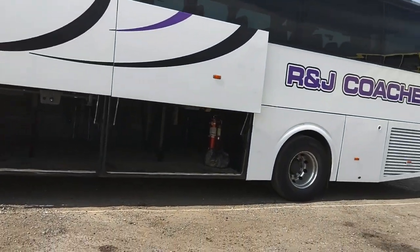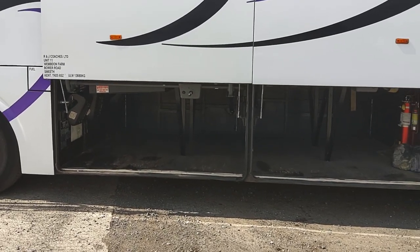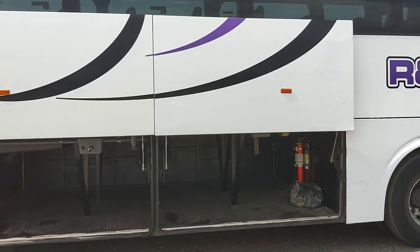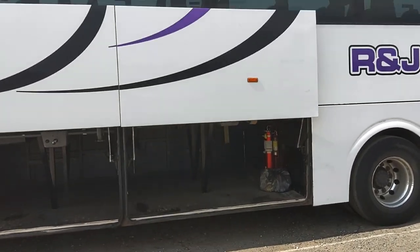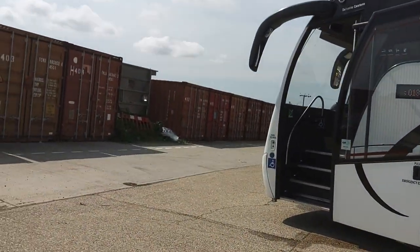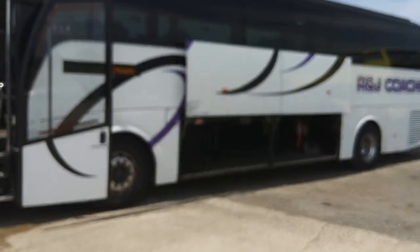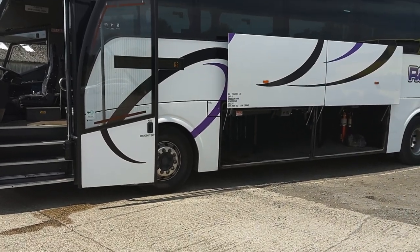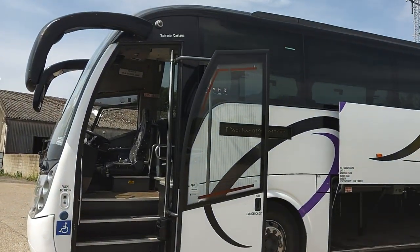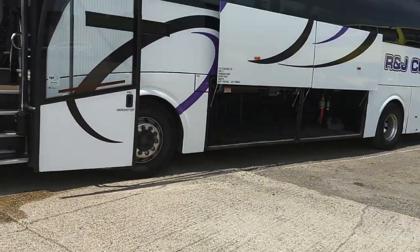First, because National Express vehicles traditionally have rear toilets, you've got uninterrupted luggage space — masses of it. So if you've got a school residential, a PGL or Kingswood, and you have 70 kids with bags, you should get them in. We've got power-operated lockers too, so luggage is tick number one. Second, it's a 70-seater school coach, and whether you like it or not, PSVAR compliance is coming one way or another. You've already got your LED destinations and your magic floor wheelchair lift — that box is ticked. And the winner: having the lift in the step means it doesn't take up luggage space.